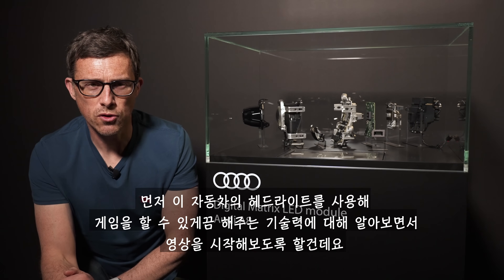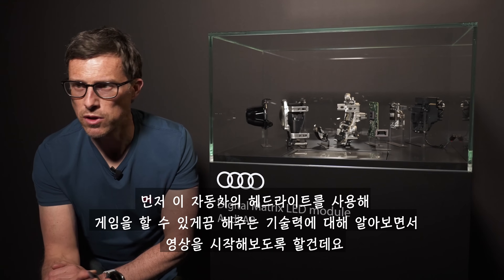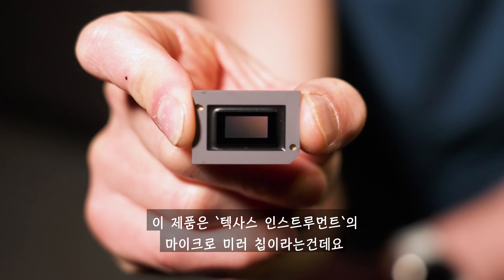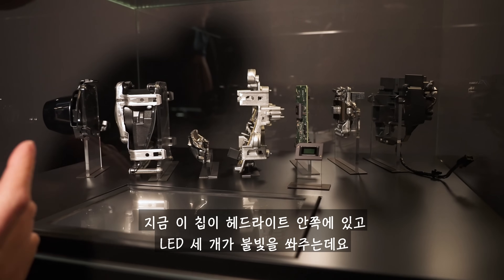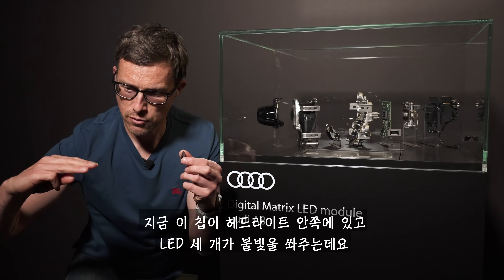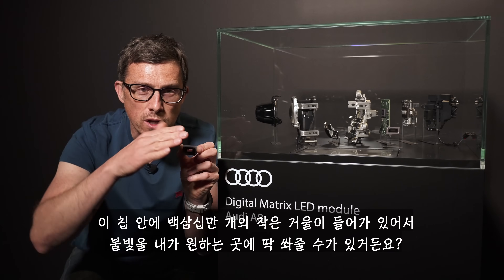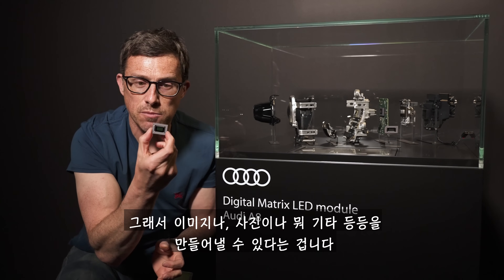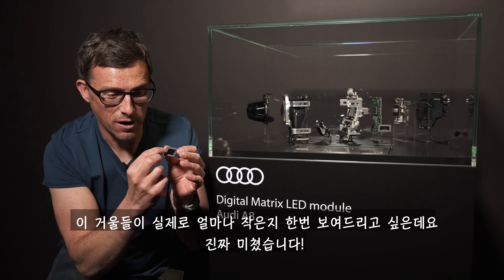The technology that makes being able to play video games with your car's headlights possible is a Texas Instruments micro mirror chip. It's essentially the same technology that you get in a DLP projector at home for watching movies. This sits in the car's headlight unit — three LEDs send light to it, and there are 1.3 million little mirrors which can reflect the light exactly where you want it to go, allowing you to create images and pictures.